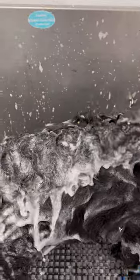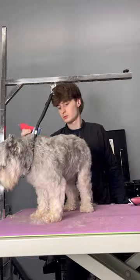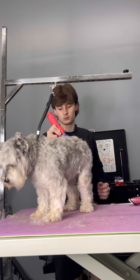And that was his little sister Molly, who I am also grooming today. I started off with her because Frank needed a minute to just chillax.